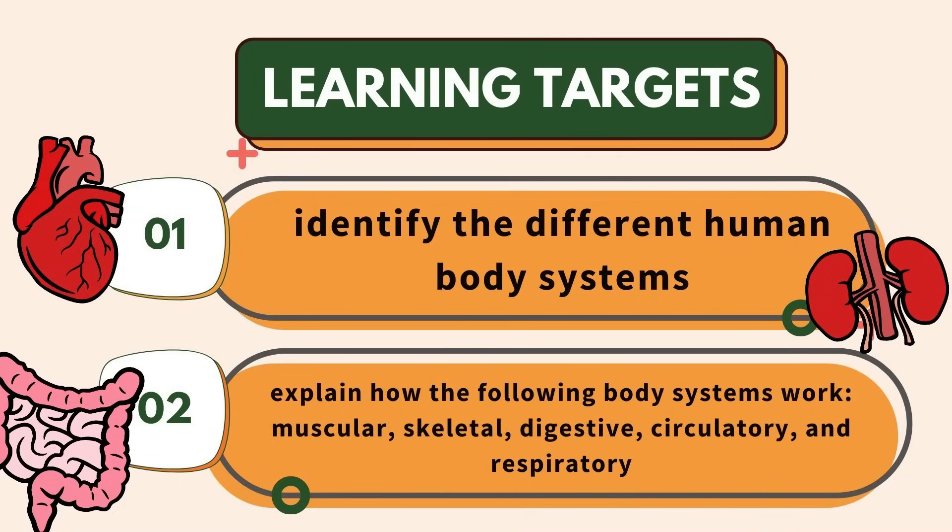In this lesson, you will identify the different human body systems and explain how the following body systems work: muscular, skeletal, digestive, circulatory, and respiratory.